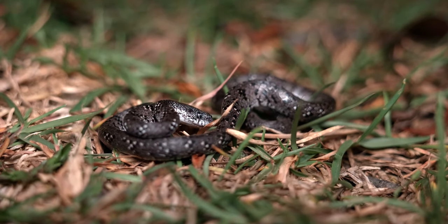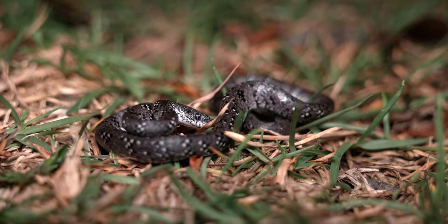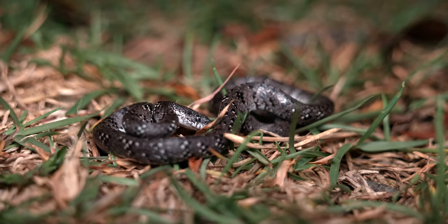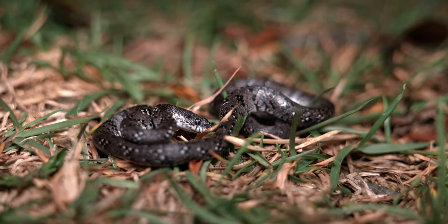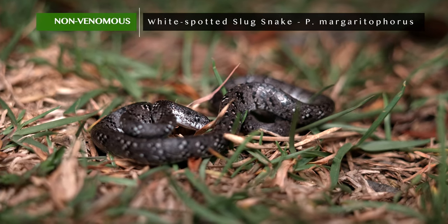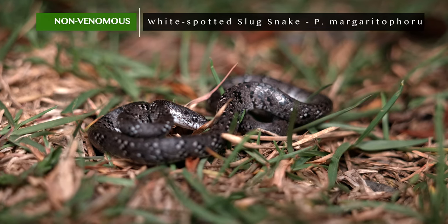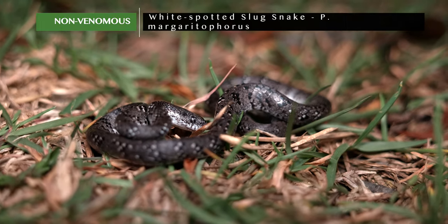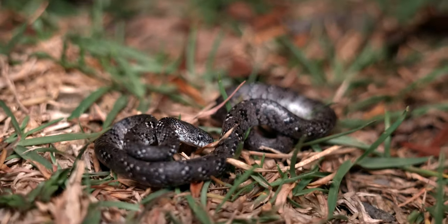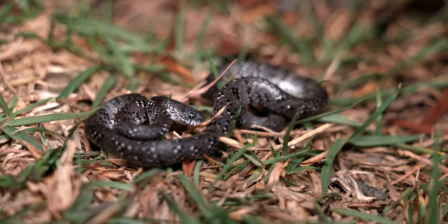We've got another snake, and we're quite close to the finish so I'm assuming this will be our last one. Another common snake for Hong Kong, but one I haven't seen since last season. This is a white spotted slug snake. This is one of two species of slug snakes here in Hong Kong, both from the genus Pareas. This is the more common one. It can be found pretty much all over, and as the name indicates, they do eat slugs and more specifically and more commonly snails.